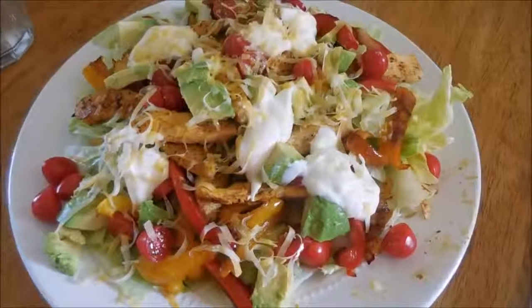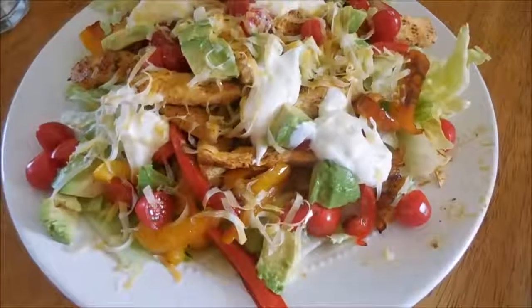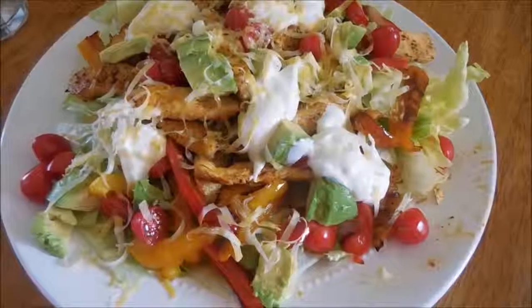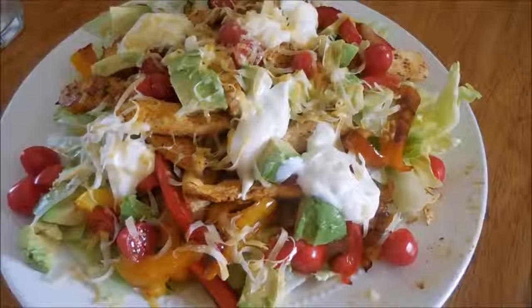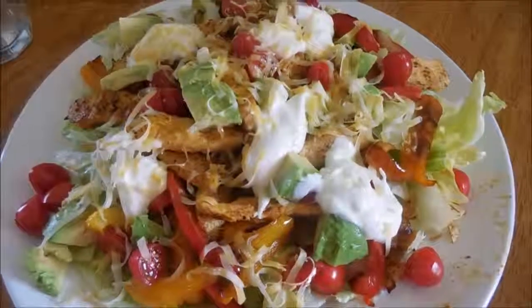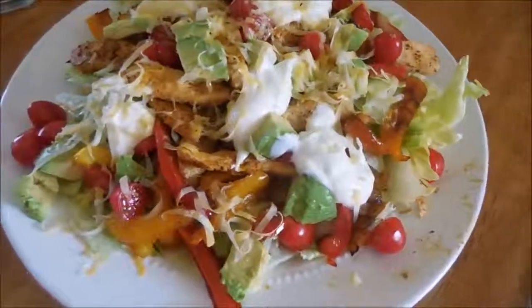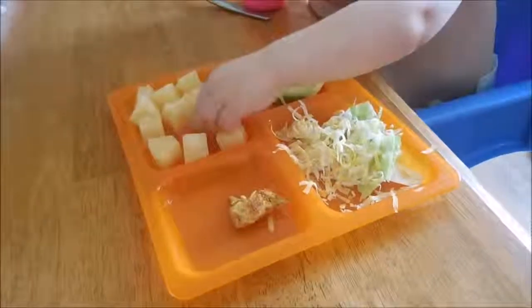So for tonight's dinner, I'm having a deconstructed fajita. Basically this is just some lettuce, sauteed peppers — we've got yellow, red, and orange — and onions as well. Some grape tomatoes, some avocado, chicken, and some sour cream and cheese. I don't have salsa, which is kind of a big bummer, but it's going to be delicious anyways. The kids are having this as well, only they are also having some pineapple.